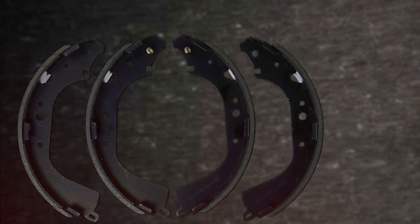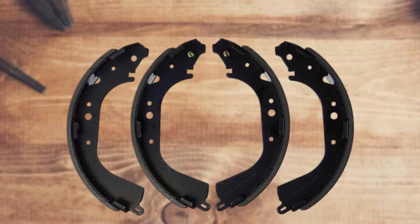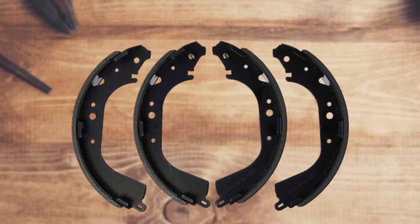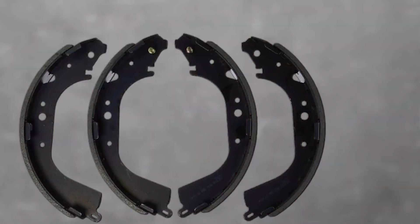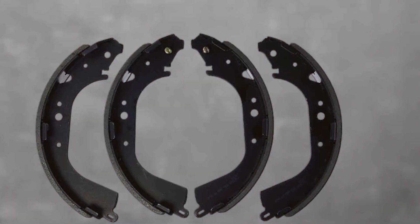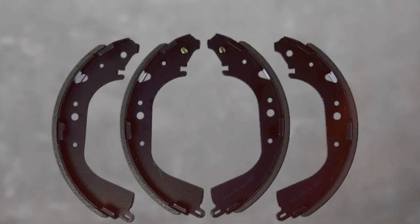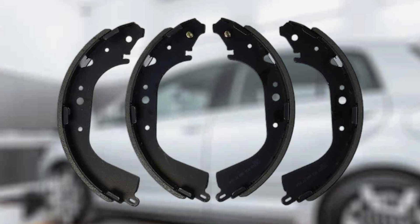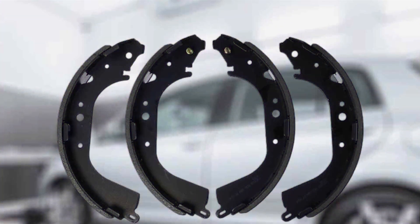The blue drum design not only adds a touch of aesthetics to your vehicle's braking system, but also signifies the advanced materials used in its construction. The durability of these brake shoes ensures a longer lifespan, providing peace of mind for drivers who demand top-notch quality. Installing the BS589 is a breeze, thanks to Bosch's commitment to user-friendly designs. The set comes with clear instructions, making it suitable for both DIY enthusiasts and professional mechanics.